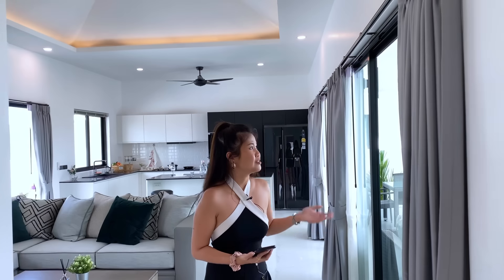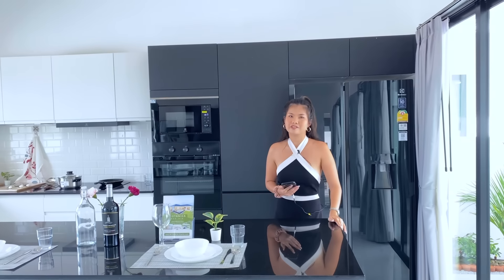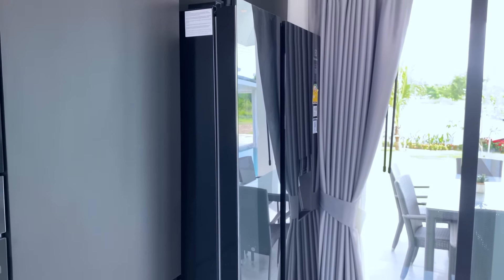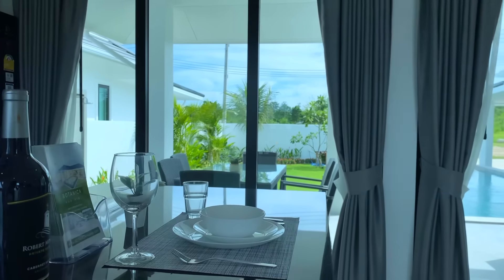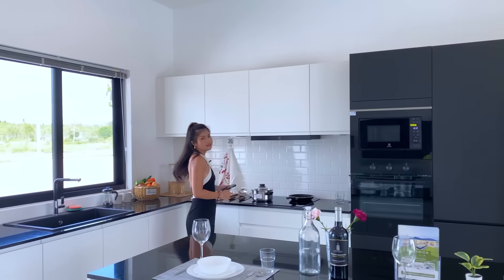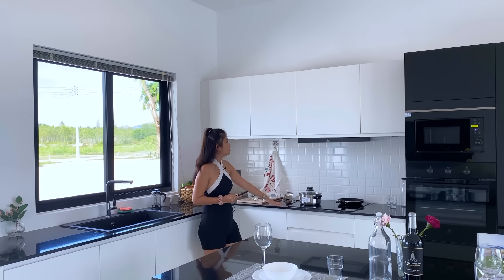Inside the property the features are beautiful. As I mentioned, it's an L-shape. We'll start from the kitchen area first. The floor is marble. In the kitchen area we have a big refrigerator, built-in furniture, a built-in microwave and oven — European style. We have a kitchen island here so you can have breakfast, and the good thing is this kitchen connects to the living area, so you can watch TV while having your meals.